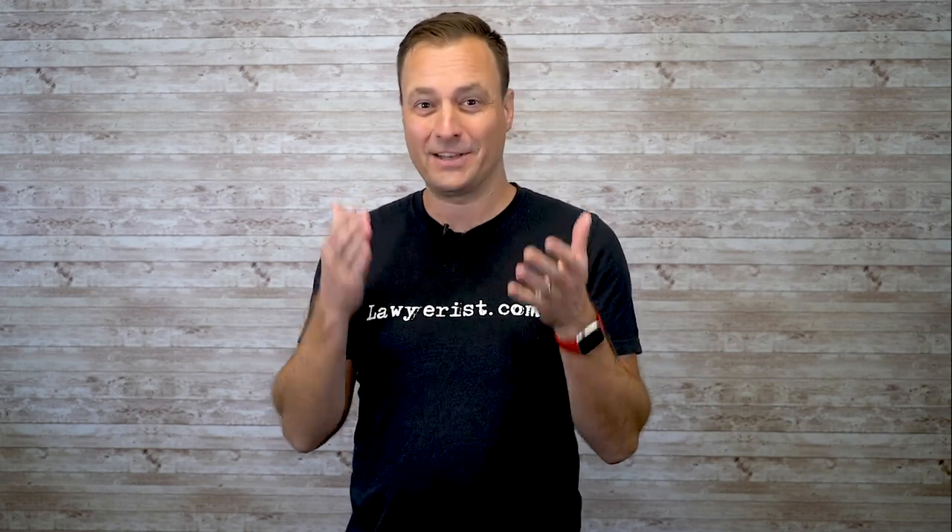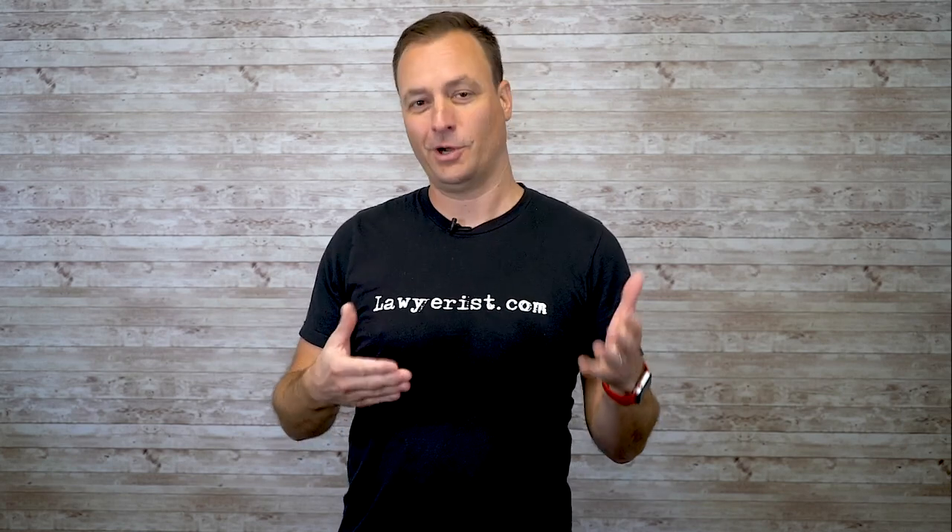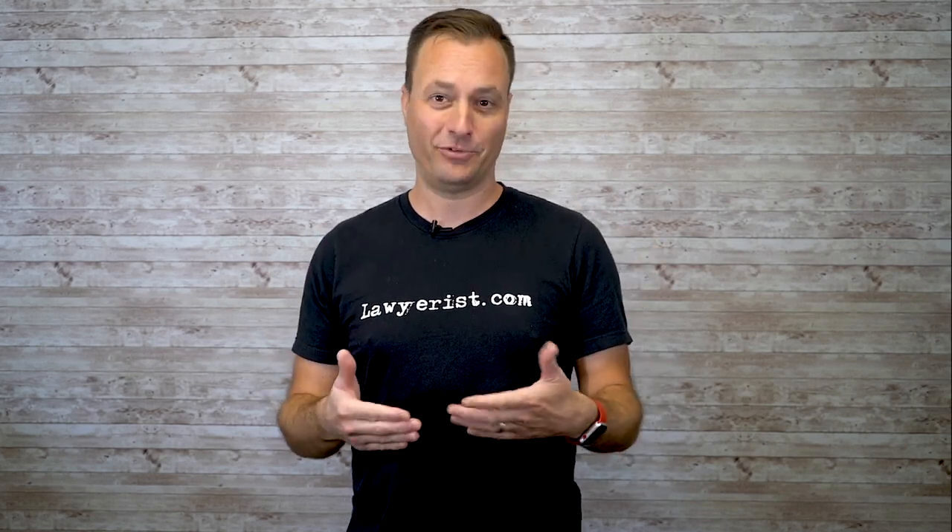Hi, welcome back to Lawyer's Lens. Today we're going to talk about a tool that you can use to make sure that things get done in your firm and spot problems where things aren't getting done. I'm talking, of course, about an organizational chart, which sounds so boring, but it's actually a really useful tool and exercise that everyone should do, including the solos. So let me tell you a little bit more about org charts.